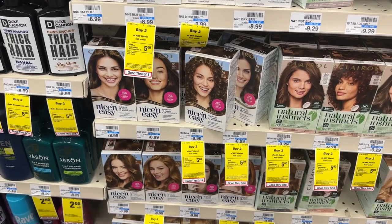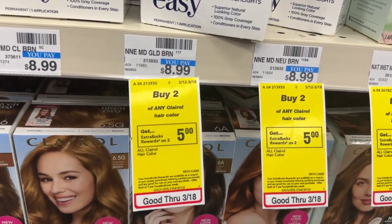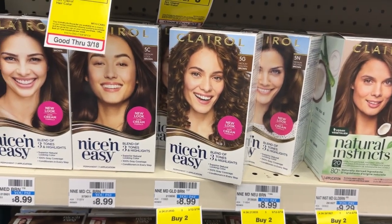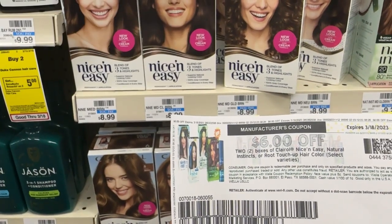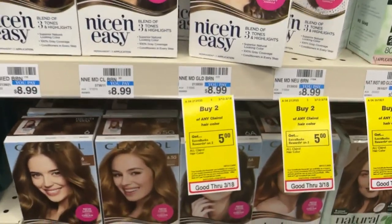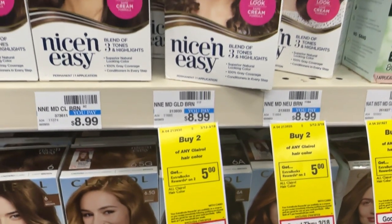The Clairol Hair Color is on promotion this week for buy two, get back a $5 ECB. They are priced at $8.99 at my store. Two of these will total $17.98. I'll be using a $6 off two digital coupon as well as a $6 off two printable coupon from coupons.com. That will take my total down to $6.98. I'll receive back a $5 ECB, making these both $1.98 or $0.99 each.